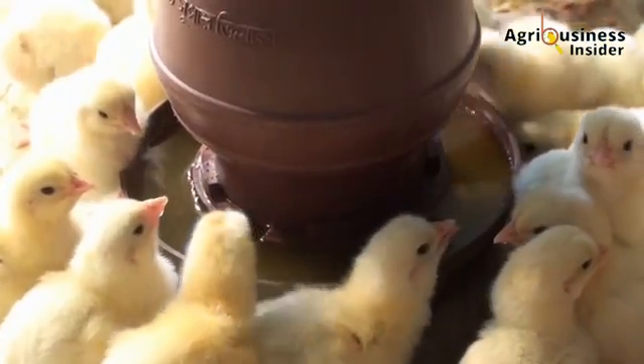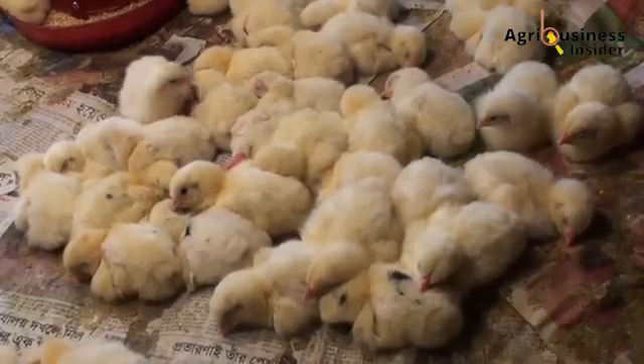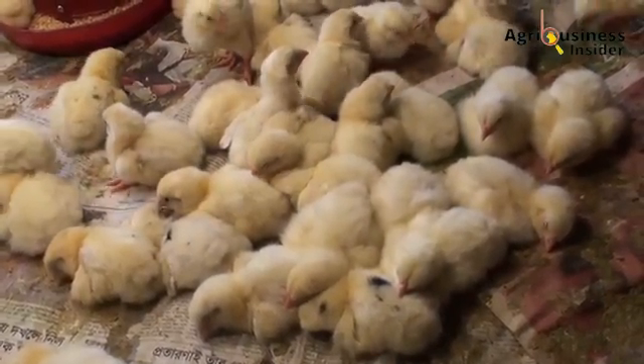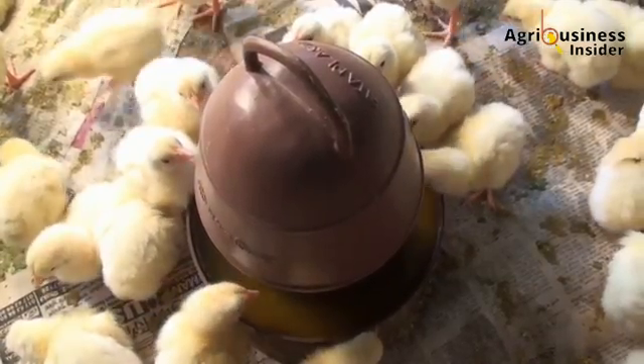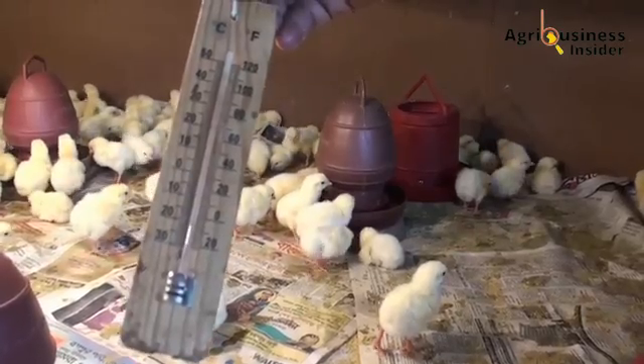Imagine waking up early to check on your flock, expecting to see them full of energy. But instead, a few birds are huddled in the corner, their feathers fluffed up, looking weak and refusing to eat. Their combs are pale, their breathing is heavy, and they seem completely off.